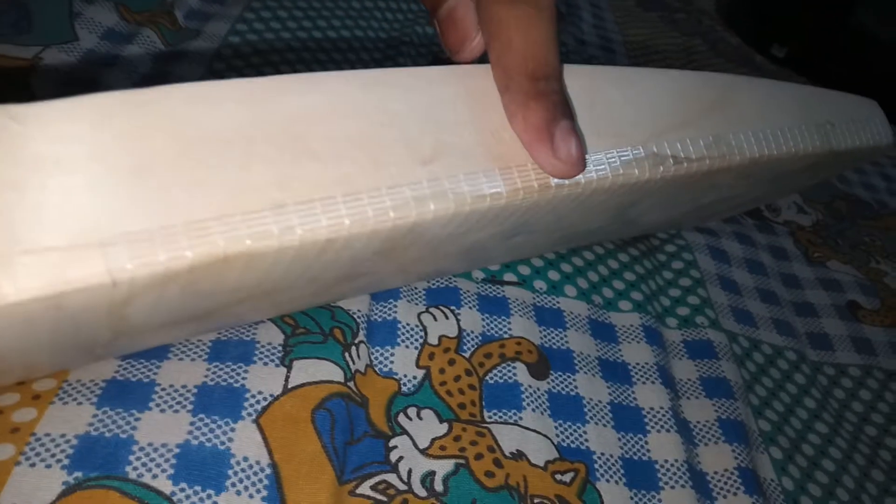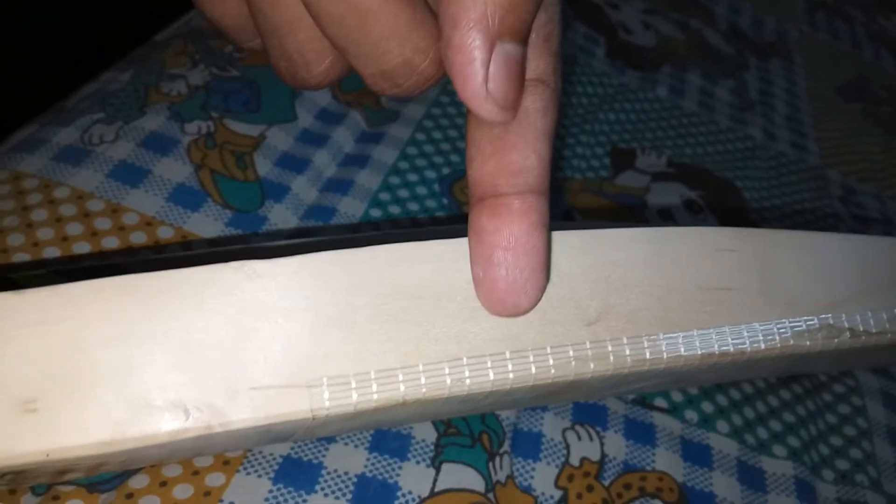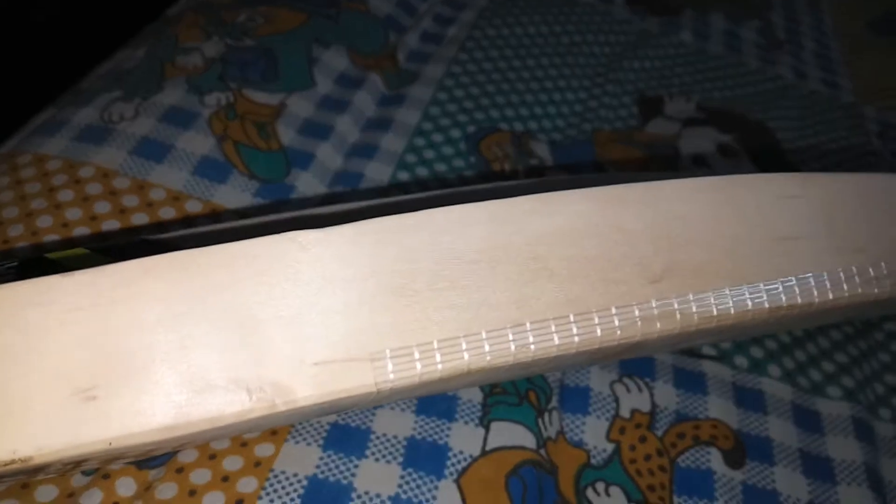Here you can see the edges. This is not so thick, but it's beautiful — 3.5 centimeters and above. And here you can see the bat's curve.